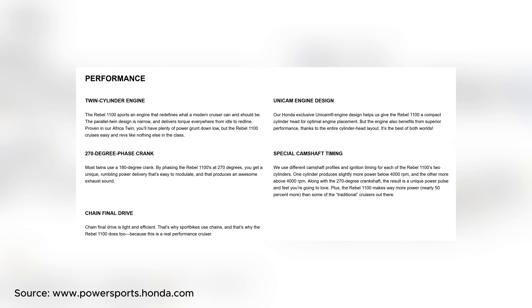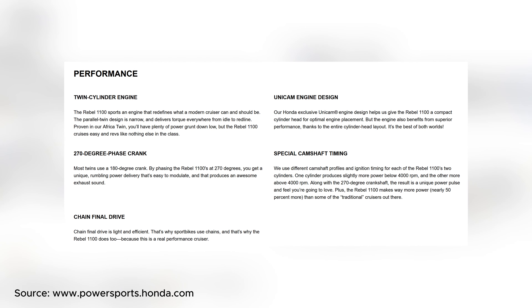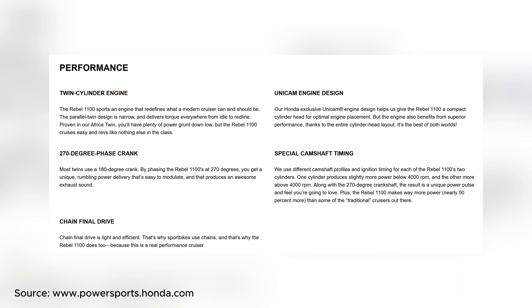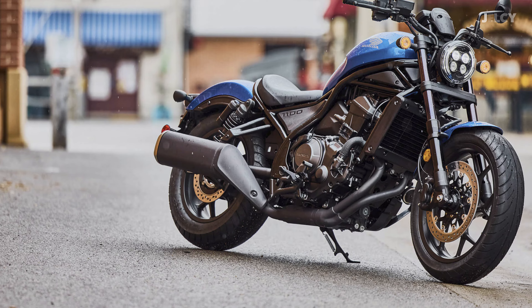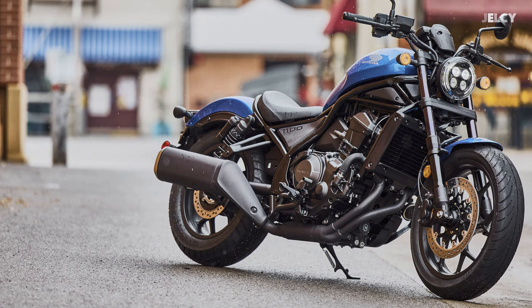As for performance, it may remain the same as what they have previously worked on: twin-cylinder engine, 270-degree phase crank, chain final drive, Unicam engine design, and special camshaft timing. We will skip the detailed engineering session, as it is tough for us to get into.